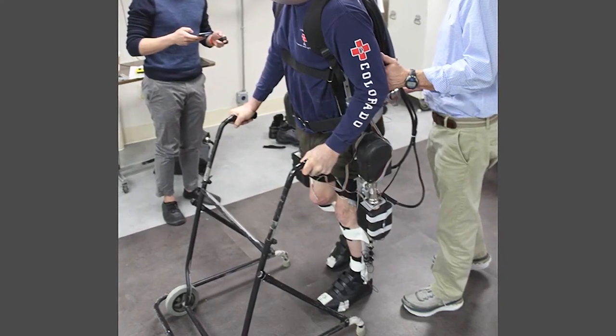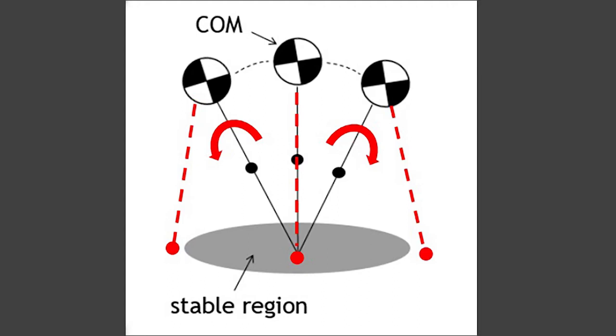I'd like to take my research further by addressing situations where the center of mass falls too far outside of this stable region. When this happens, another controller is required to classify and prevent the fall, or minimize the impact of falling if one should occur.